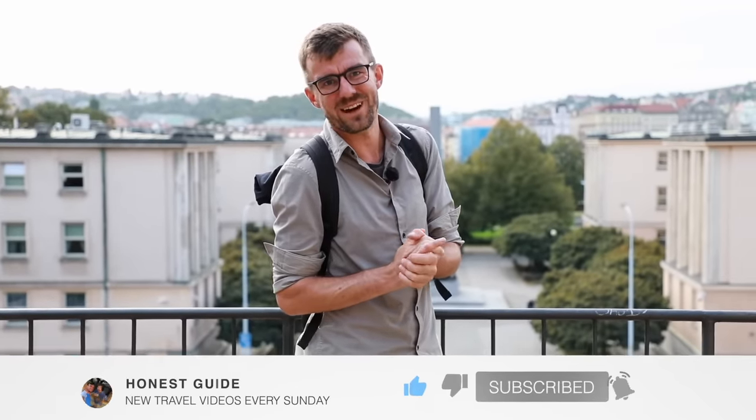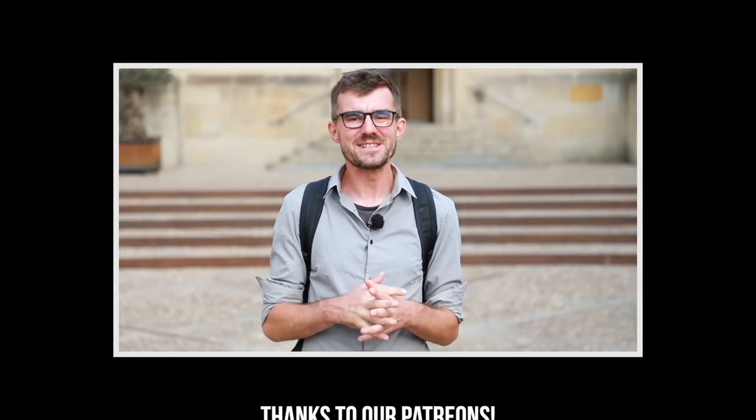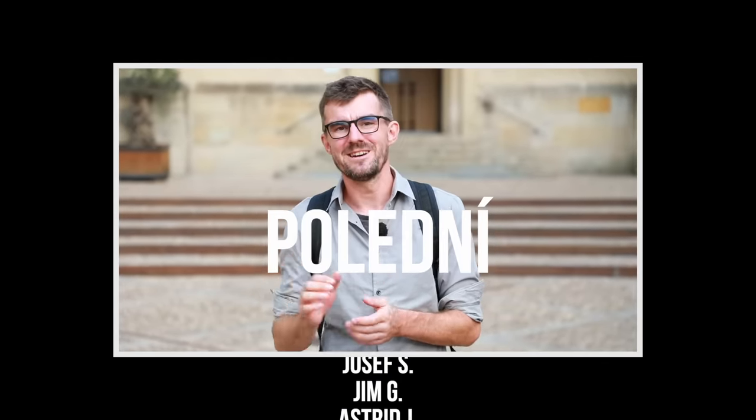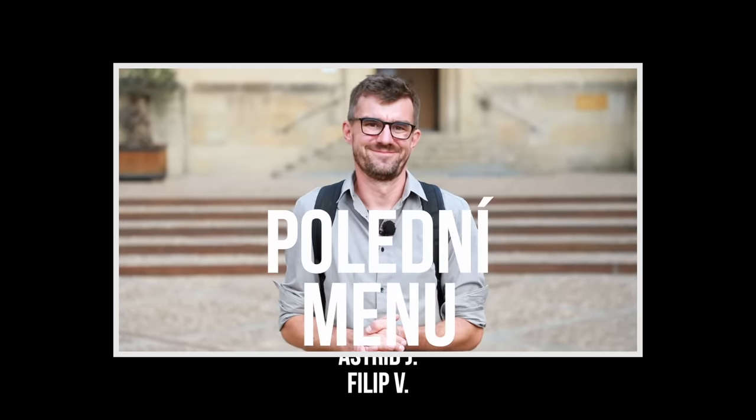The tips we're giving you today are ones that we locals use on a daily basis. We may not know all of them, so if you've used a discount or know a good free venue in Prague, let us know in the comments — maybe some Czechs can share more tips. We try to be as honest as possible, that's why we go by the Honest Guides. My name is Janek, Honza is behind the camera, and we'll see you next week on The Honest Guide channel. And one Czech word to learn: noon is 'poledne,' so 'polední menu' means the noon menu — the daily menu.